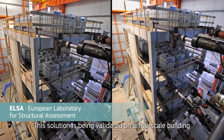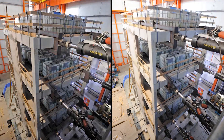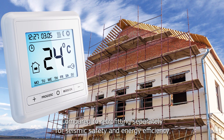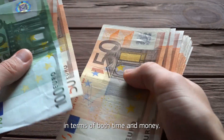This solution is being validated on a full-scale building in the JRC's European Laboratory for Structural Assessment. Compared to retrofitting separately for seismic safety and energy efficiency, this approach is significantly less costly in terms of both time and money.